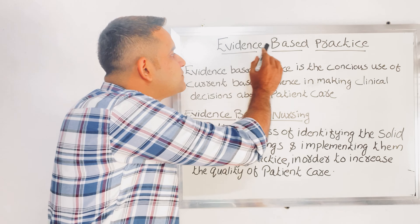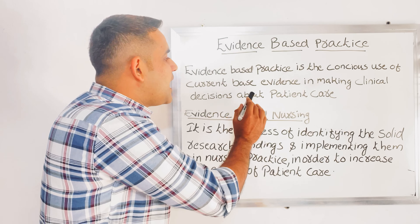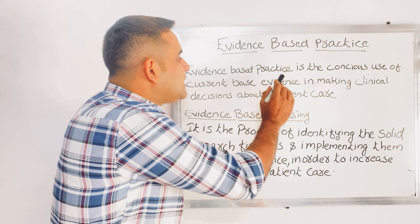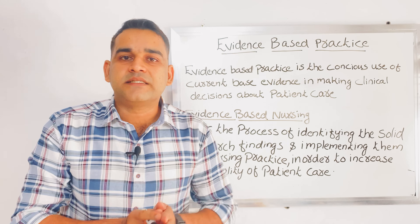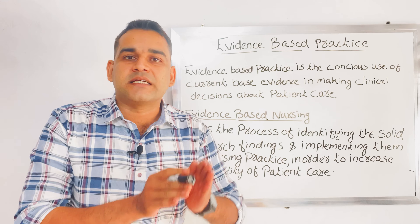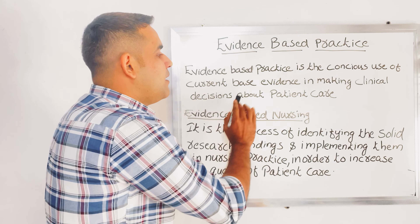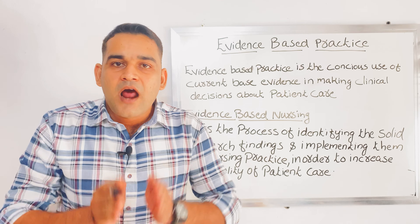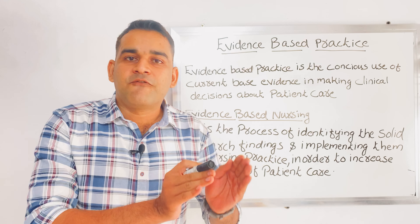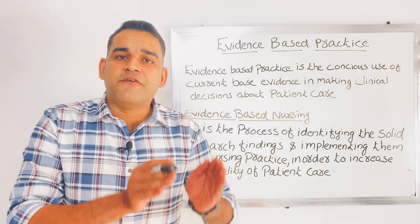We can see the definition of evidence-based practice. Evidence-based practice is the conscious use of current-based evidence in making clinical decisions about patient care. EBP — that is evidence-based practice — is the conscious use of current-based evidence, meaning the present-based evidence. What is the best research finding available now? That you are consciously and purposefully using in making clinical decisions for patient care. That is the definition of evidence-based practice.